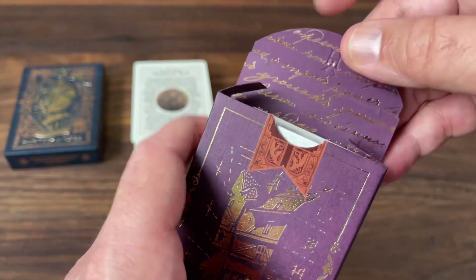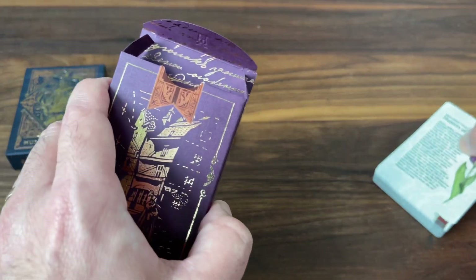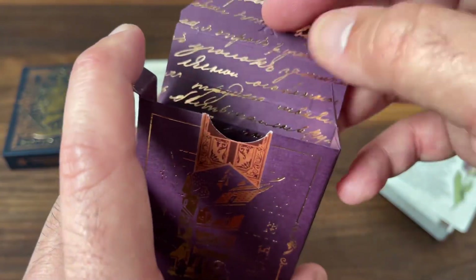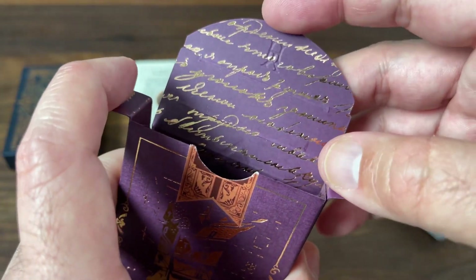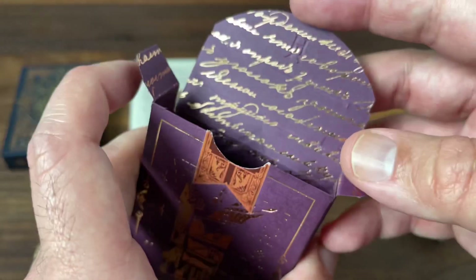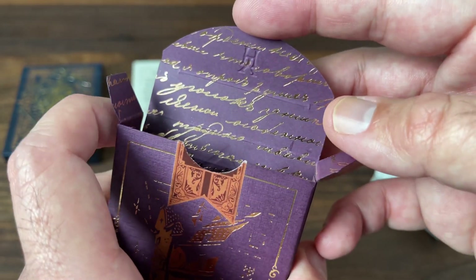Slightly different coloring on the tuck seal, but otherwise the same basic style. As you open it up, you get some different printing on the interior of the tuck case. The master deck was inspired by the four-leaf clover, but this one has the look of a handwritten letter — you have the foil lettering and that script going all the way down. Don't know that it says anything in particular, but it's a really beautiful look overall.